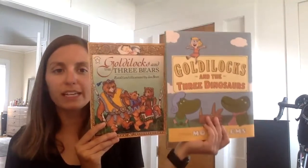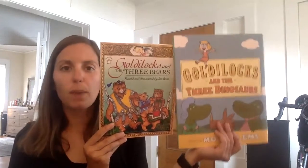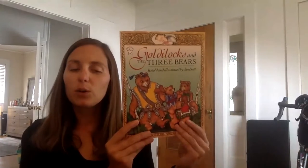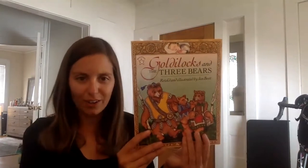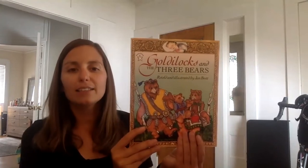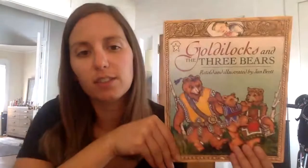So I'm not going to read this one today. If you haven't heard Goldilocks and the Three Dinosaurs yet, you should go back to my video from yesterday and listen. Today I'm reading Goldilocks and the Three Bears, and you might have already heard this story, but it's always okay to listen to a story again in case something's different about it. Maybe you've never seen these pictures or maybe the story is just a little bit different.